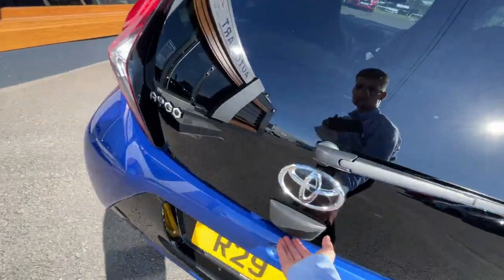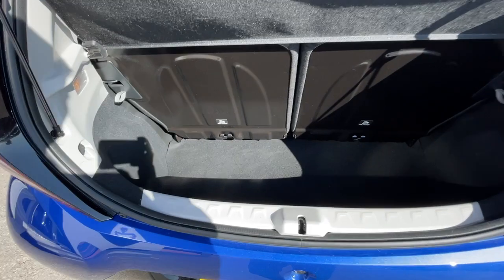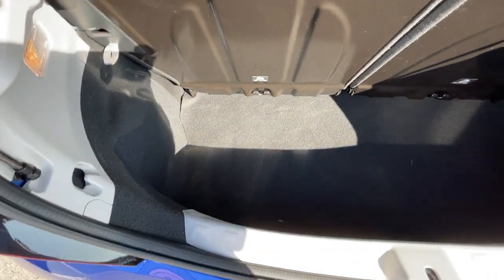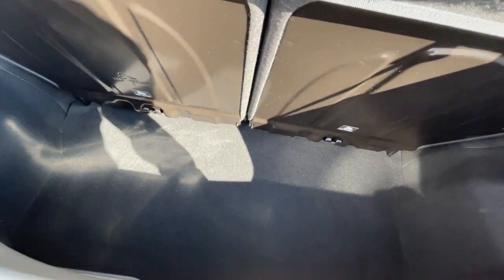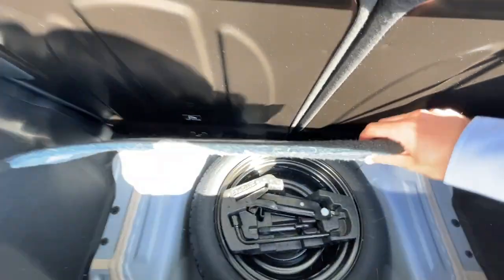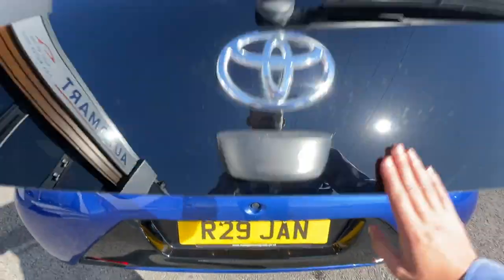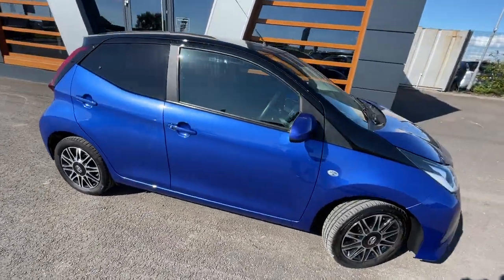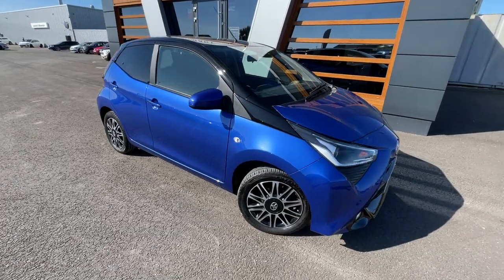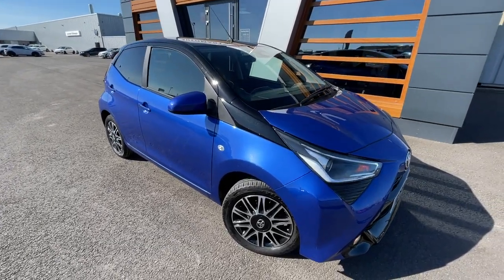I'll just open the boot for you. As you can see, the boot has been valeted really well — the valets have done a great job looking after the car. No scuffs, no tears in the boot. It also comes with a jack and a spare tyre, which is an awesome feature of the vehicle. There's a final look at the vehicle. If you need any further information or videos, or information about your own part exchange or financing a vehicle, just give us a call or send us a message. Cheers, guys.